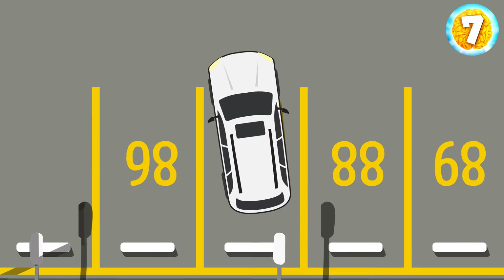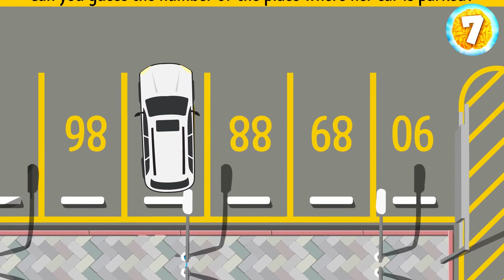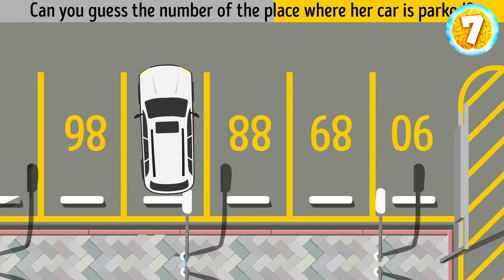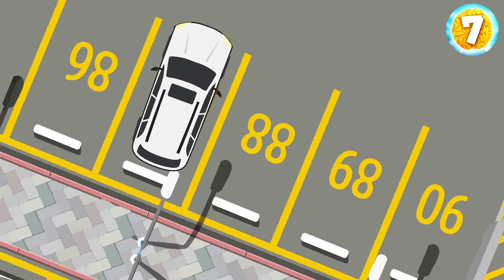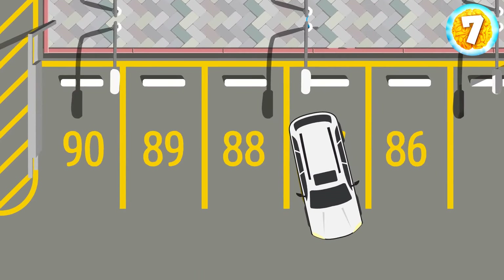Anna arrives at an empty parking lot. Can you guess the number of the place where her car is parked? To make the task easier, we should turn the picture upside down. And now it's obvious that the correct answer is 87.